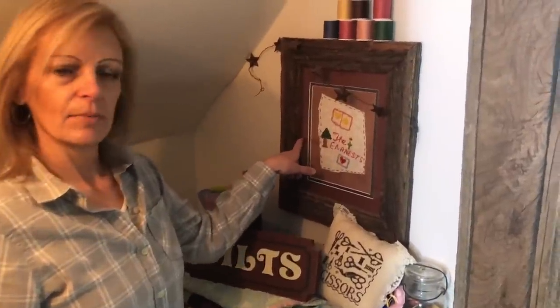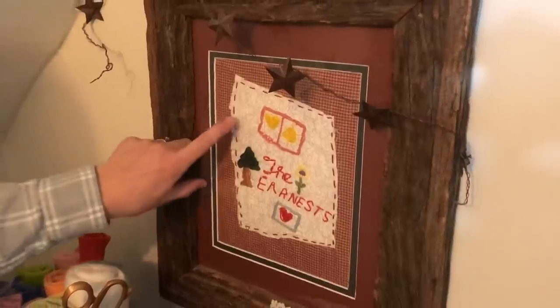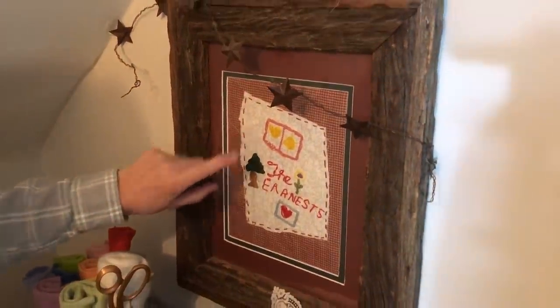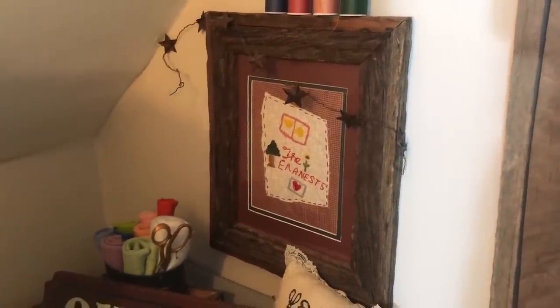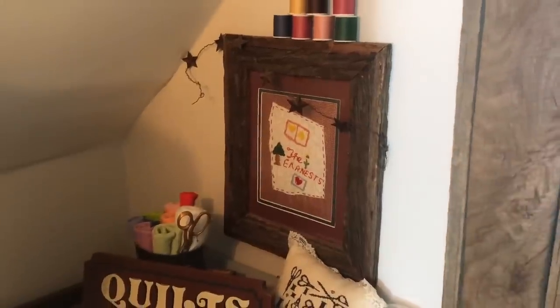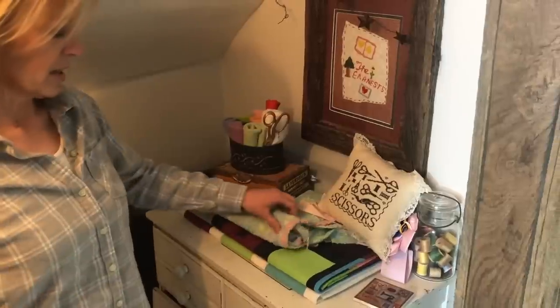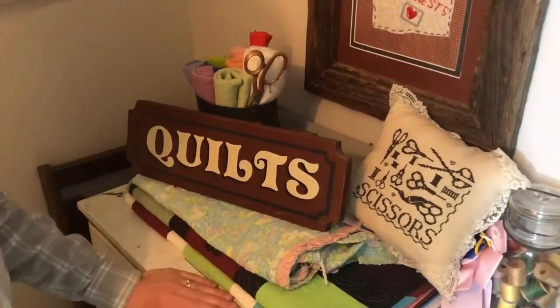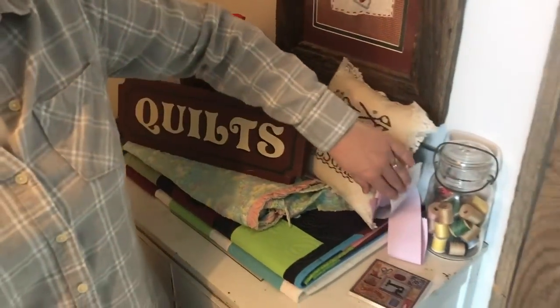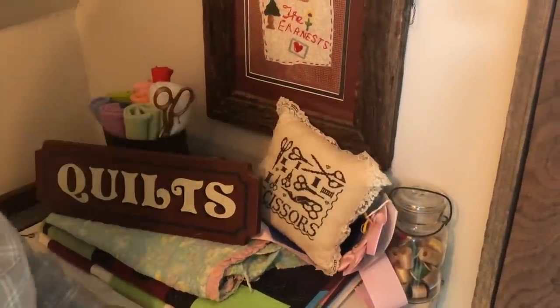On top of the dresser is an old picture that my oldest daughter did freehand embroidery on — it's been up there a very long time. After she finished it, my father made this frame out of some old barn wood, so this is a cherished piece in our family. I also keep a quilt my grandmother made when I was a baby up here, just as heritage.